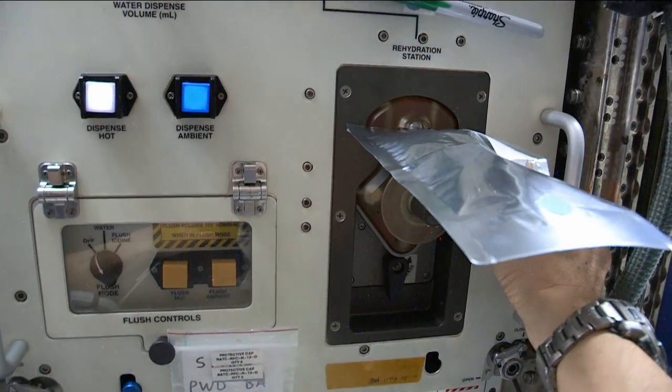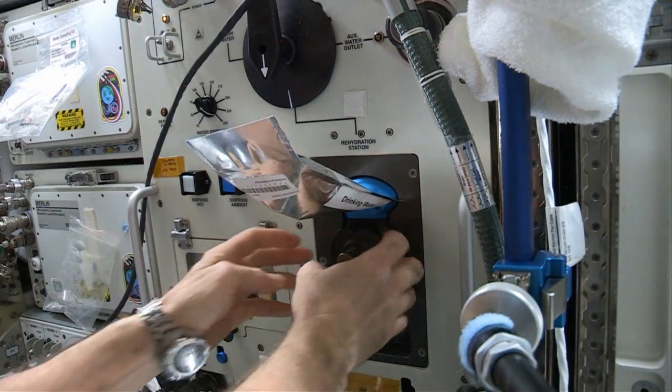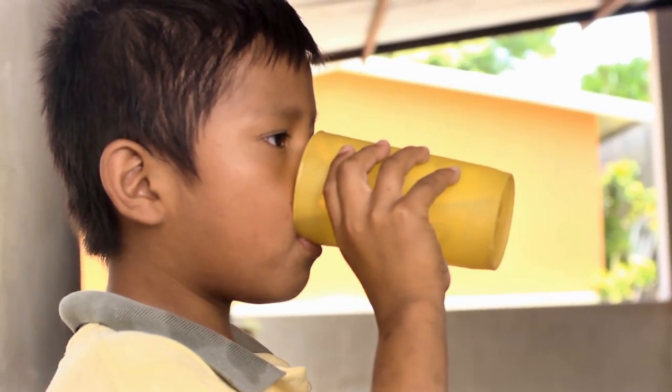The station has one of the most complex water recycling systems ever designed, able to collect and reuse a majority of wastewater, including sweat, condensation and urine. This incredible technology will be vital for missions to destinations like Mars and is even helping to get clean drinking water to people on Earth.